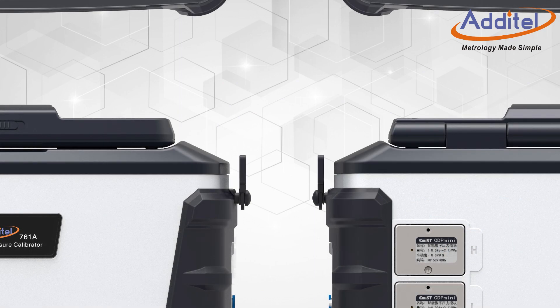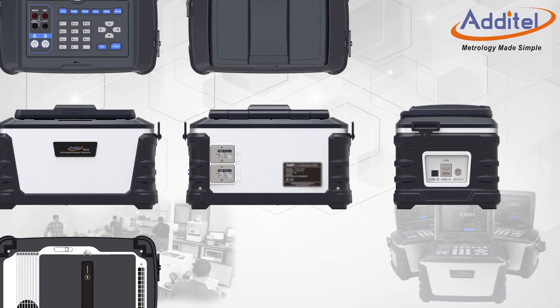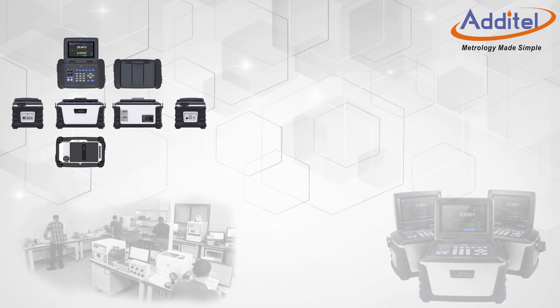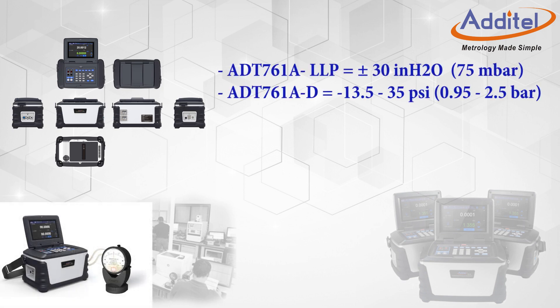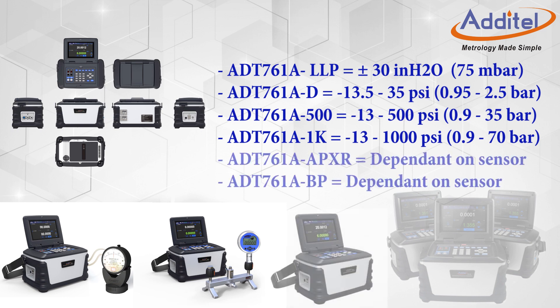The Atatel 761A family of automated pressure calibrators is available in six different base models, providing a total pressure range from vacuum to 1000 psi or 70 bar. The LLP and D versions are designed for lower pressure work, while the 500 psi and 1000 psi models are designed for higher pressure applications. The barometric and precision models are designed for more specific work requiring even better uncertainties, as low as 0.01% full-span.